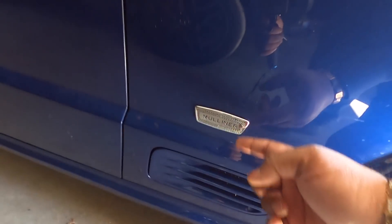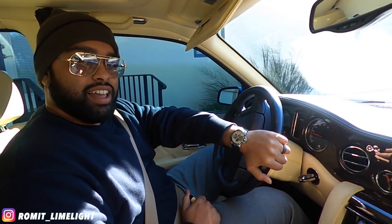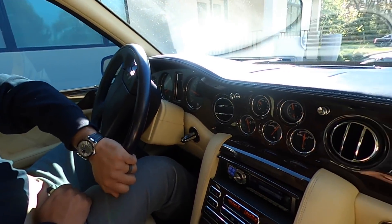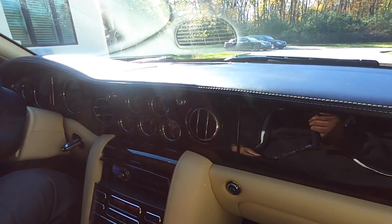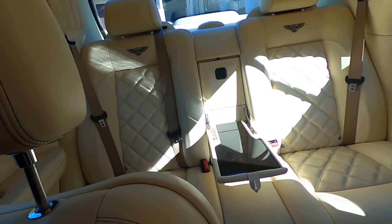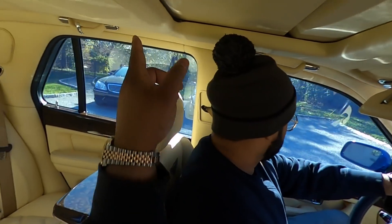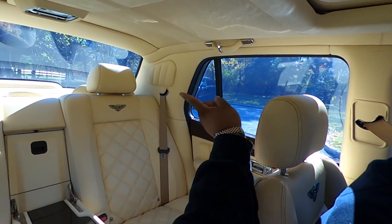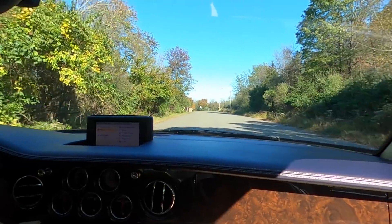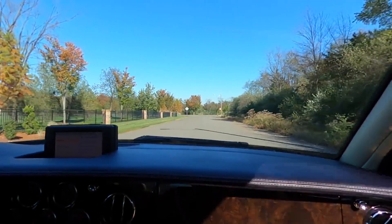Mulliner Edition. We're in the Arnage now. What year is this? 2005. Look at that — so fancy. Mulliner interior. There's the Pullman — that's an S500 Pullman and an S65. Believe it or not, they're rare as hell.